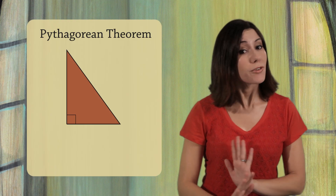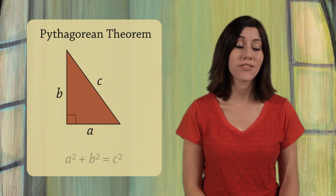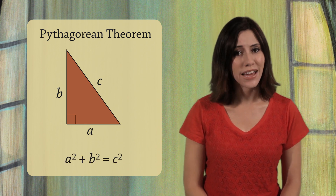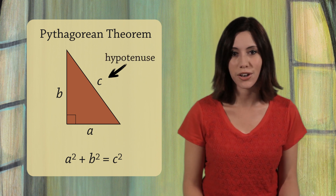The Pythagorean Theorem says that for any right triangle with sides a, b, and c, we have a squared plus b squared equals c squared. Don't forget, c must be the length of the longest side of the right triangle, the hypotenuse.